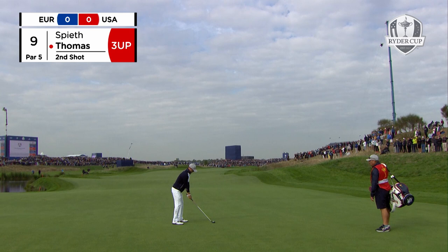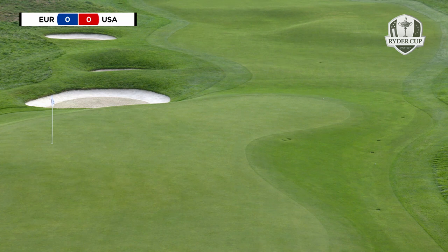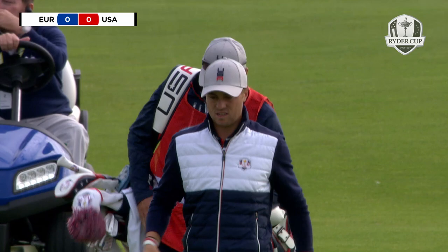Thomas three up, second into nine — perfect tee shot. I think this is drawn back on line. It's just going to go off to the left. Very unlucky. That's Casey's ball — you can see it front right, on the front edge of the green. They're three down though, the Europeans in this match.